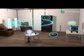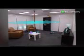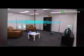Ten devices were powered by the room simultaneously in this experiment. Researchers conducted the study according to federal safety guidelines and believe this method should cause no harm to the human brain or body.